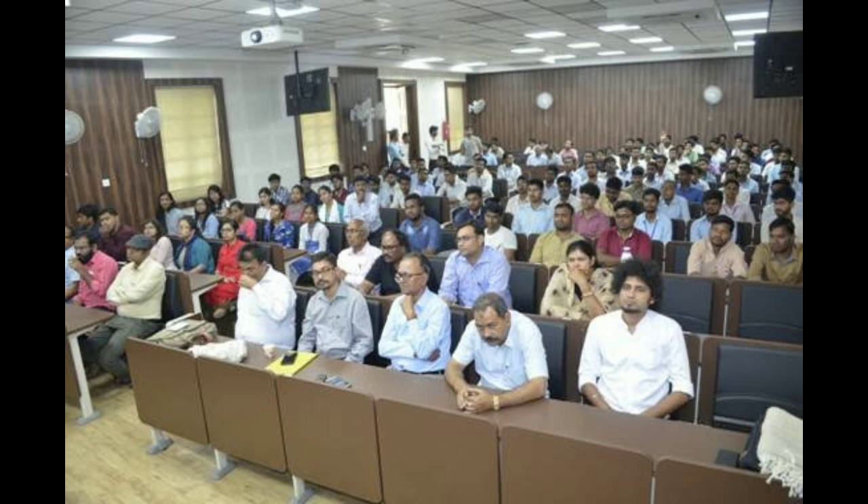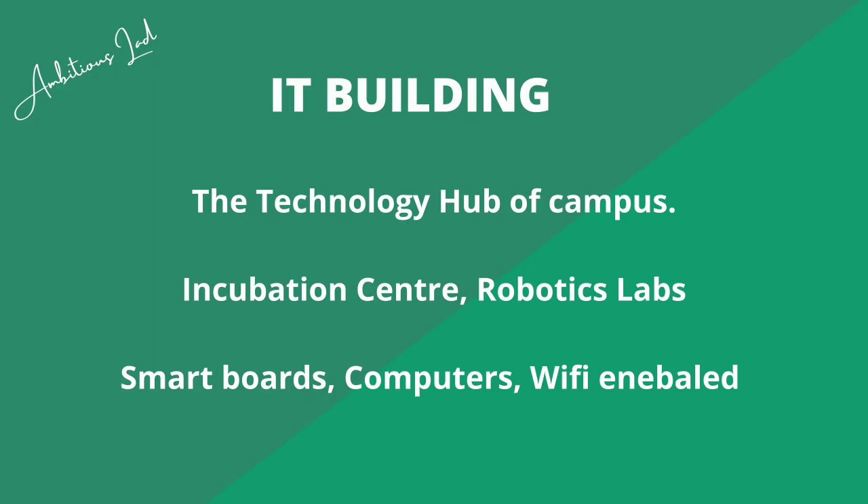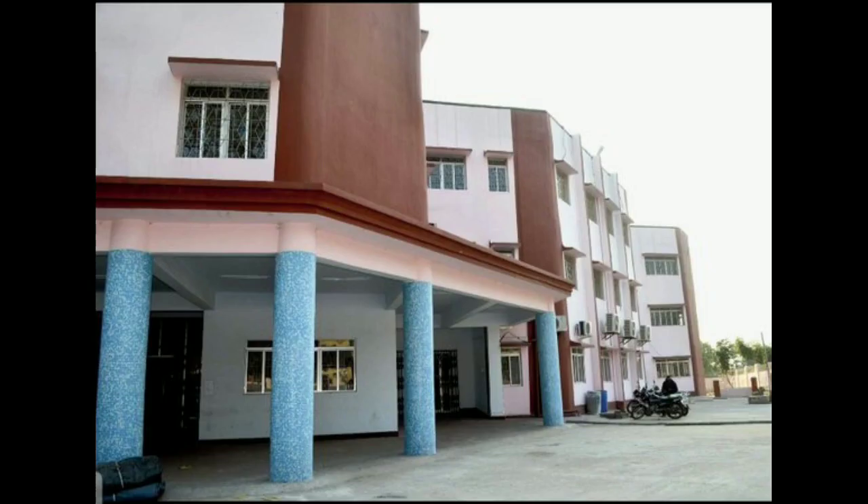Then there comes the IT building — this is basically the technology hub of the campus. It has an incubation center, a robotics lab, and smart classrooms. All the classrooms are enabled with smart labs and it is completely Wi-Fi enabled.